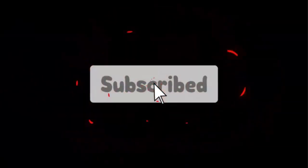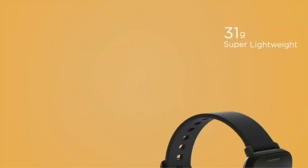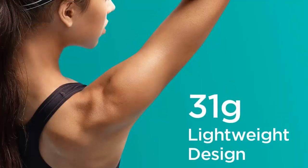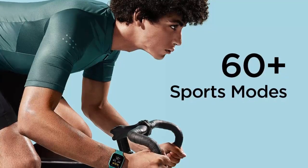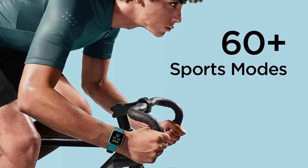Don't forget to subscribe to our channel to enjoy more awesome content like this. So without any delay, let's get started. At number one on our list: the Amazfit Bip U Pro smartwatch. The Amazfit Bip U Pro is a multifunctional device that offers an array of features for those looking for something more than just a basic fitness tracker, including Alexa built-in, GPS, 60-plus sports modes, and 5 ATM water resistance.